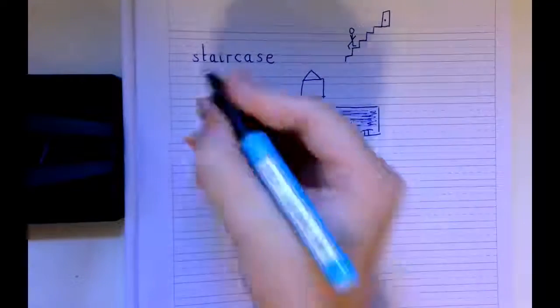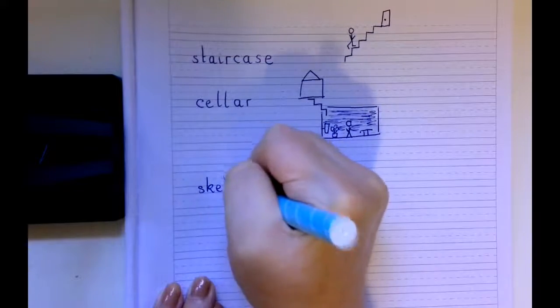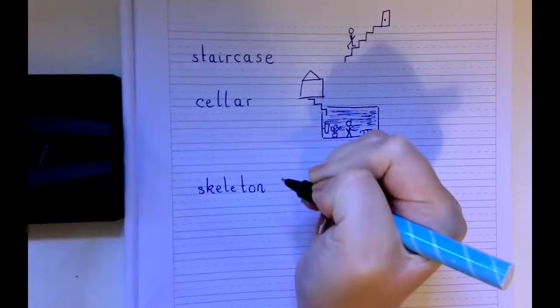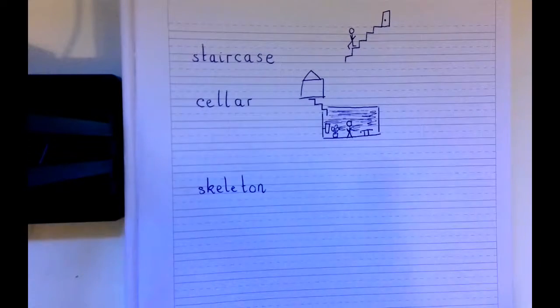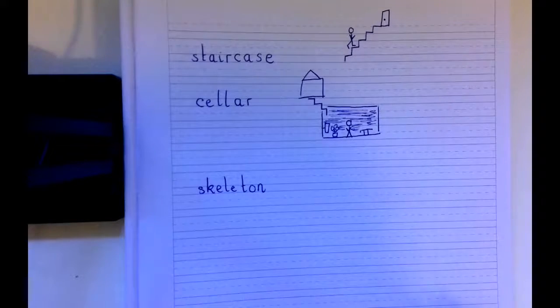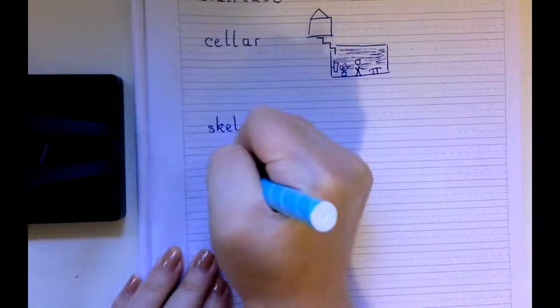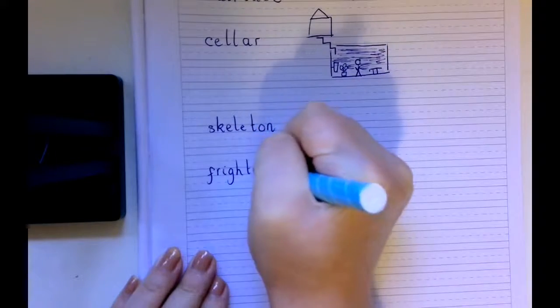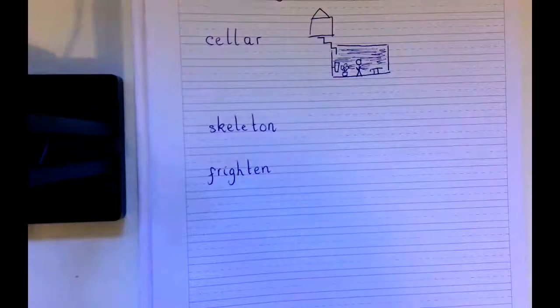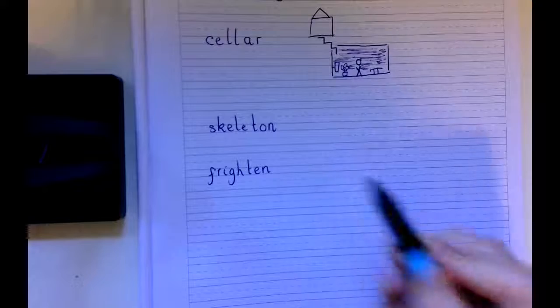The next word is the word Skeleton. I'd like you to think about what the word skeleton means — use the story of Funny Bones to help you — and draw a picture of what a skeleton is to clarify it. Underneath that is the word Frightened. I would like you to think about what the word frightened means and then draw your best picture of somebody being frightened.